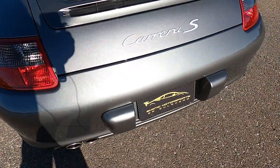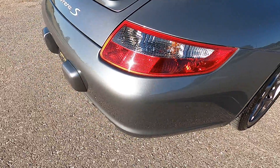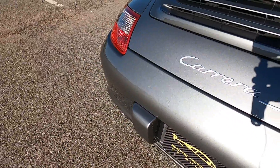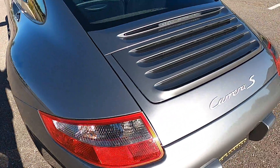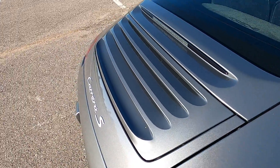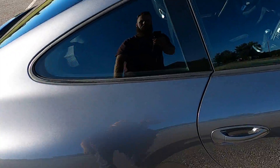Moving on to the back bumper — we do have a little bit of scuffing in the bottom section, very easy to miss. The back end of the car looks really good. The only defects to note are near the rear driver's side wheel; otherwise the rest of the back end looks awesome. It does have the active aero option where this engine cover section actually opens up — you can do that with a switch in the interior, and I have photos documenting that it operates correctly.